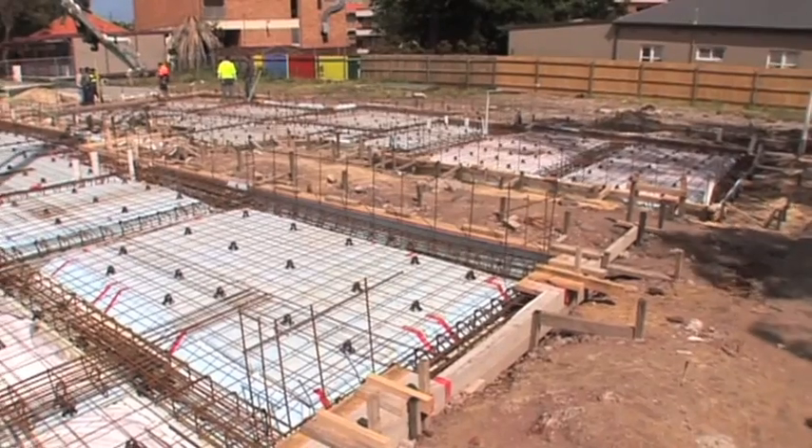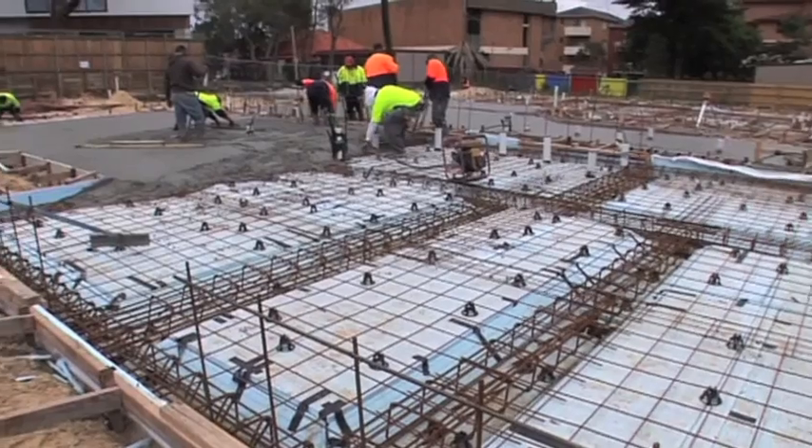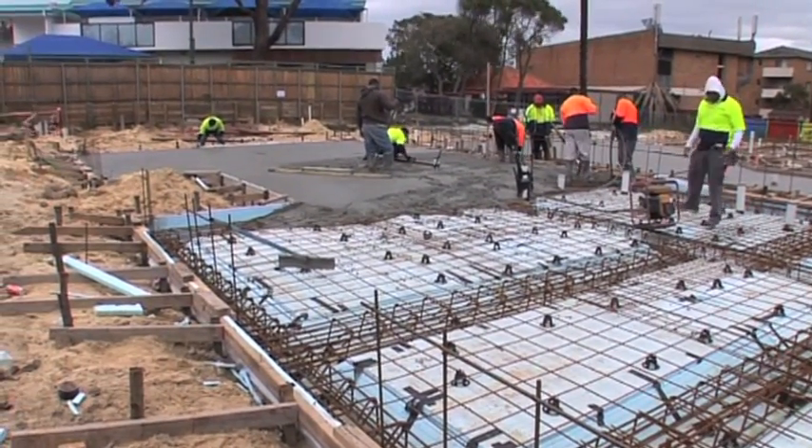The steel reinforcing that's been incorporated in the slab is 300 by 400 stirrups with Y12 bars to create the footing beam, and then F82 mesh on top.